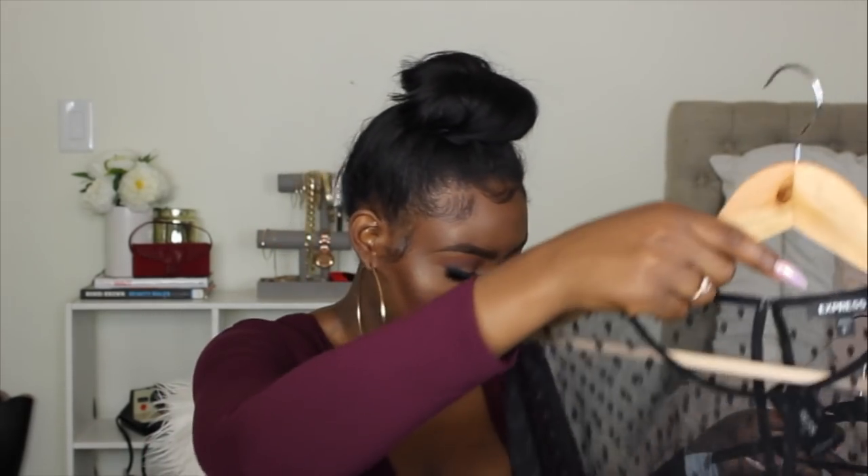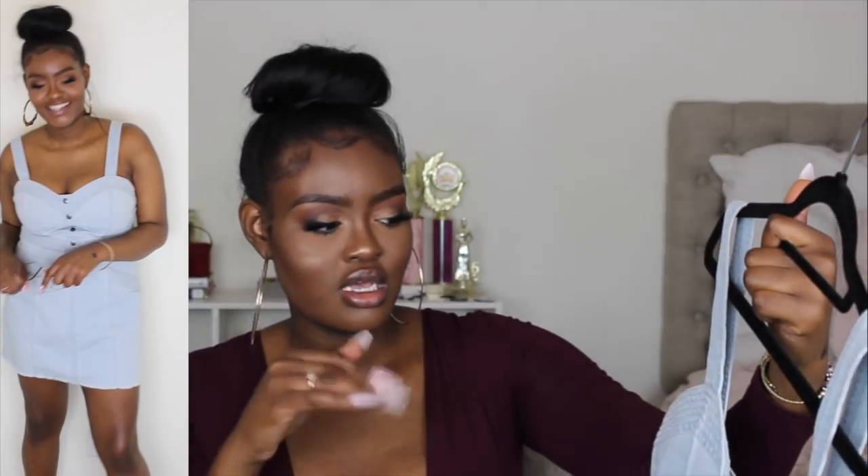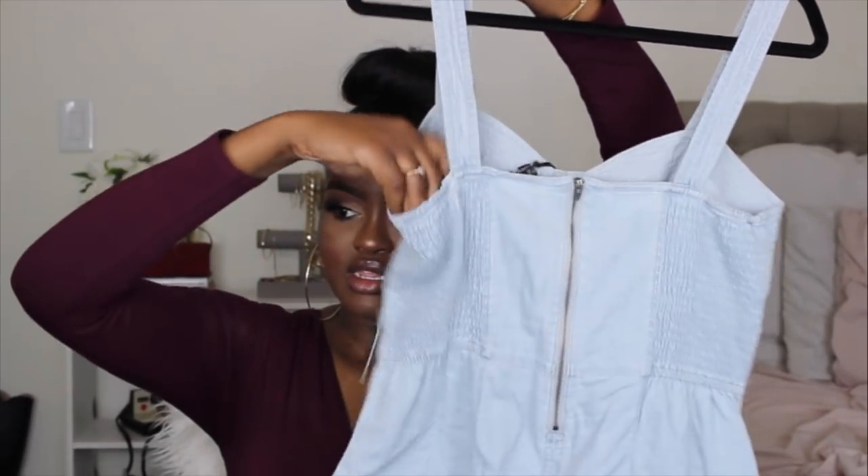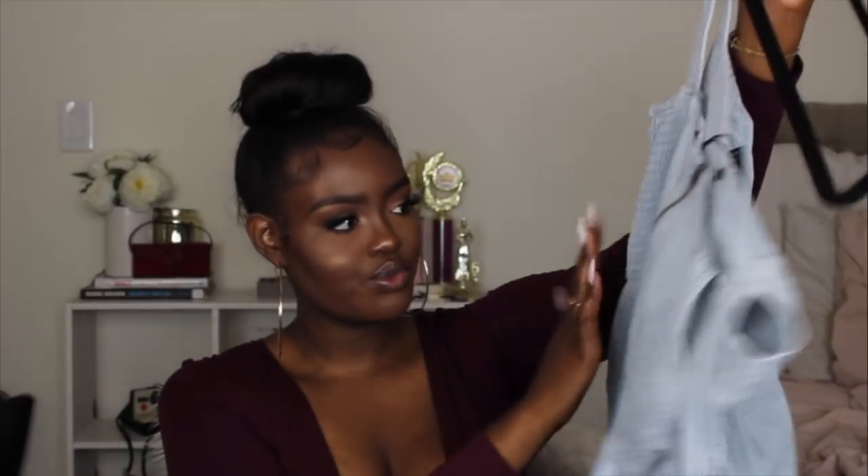Moving on to the dresses — I picked up two from Express. The first one is denim. I was inspired by Lauren London who posted a picture wearing something similar with clear aviator glasses and a cute top, so when I saw this on the Express website I had to have it. It fits really nicely, has a dip in the back, and has some stretchy detailing so you have wiggle room.